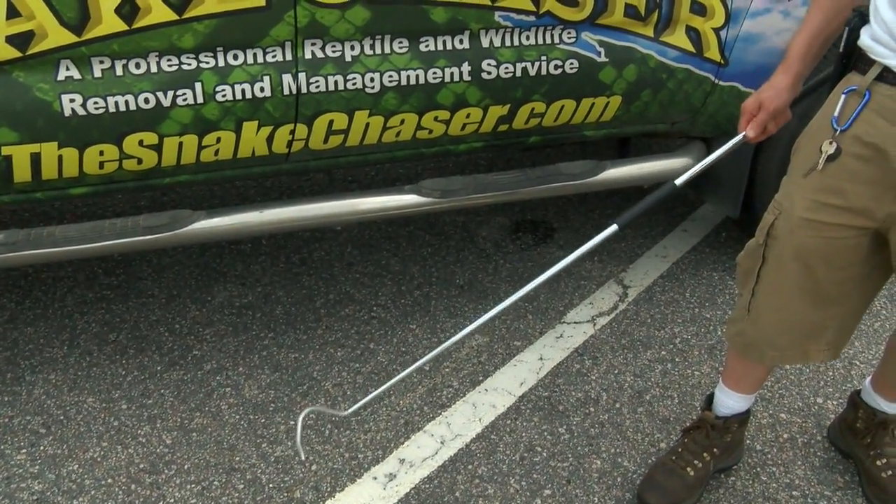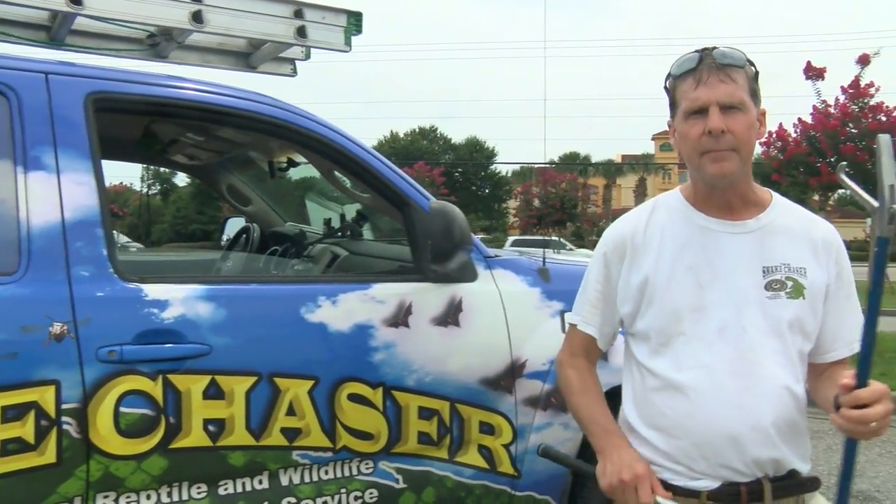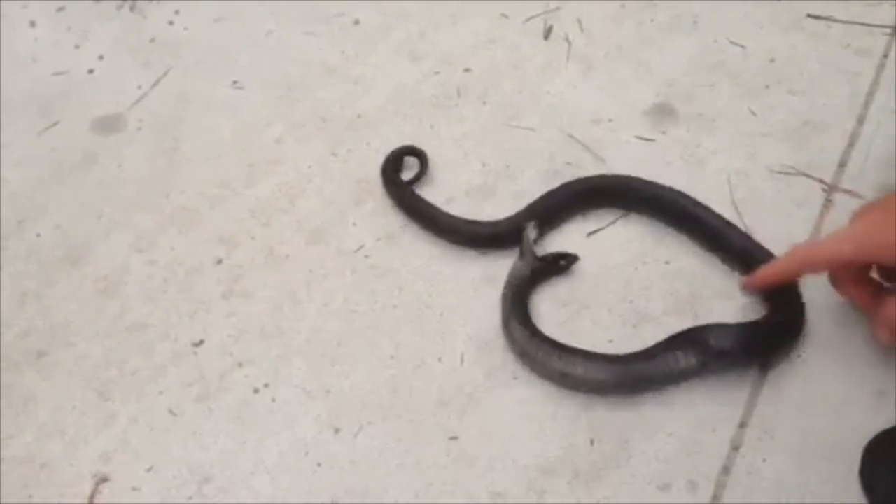Russell Cavender has been handling and catching reptiles since he was a young boy and now owns a business called the Snake Chaser. He says knowing how to spot a venomous snake is crucial.